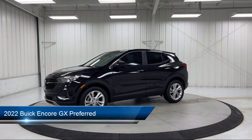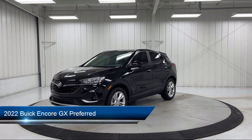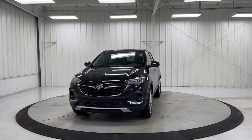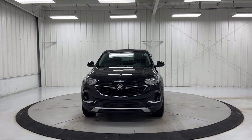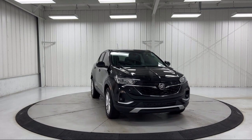It comes equipped with preferred equipment group 1SB, auto high beam headlamp control, six way manual driver seat adjuster, ride and handling suspension, Sirius XM satellite radio, outside temperature display, and heated door mirrors.